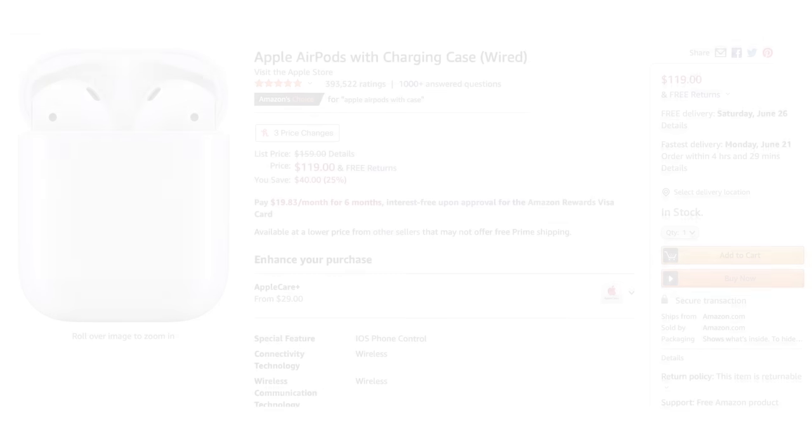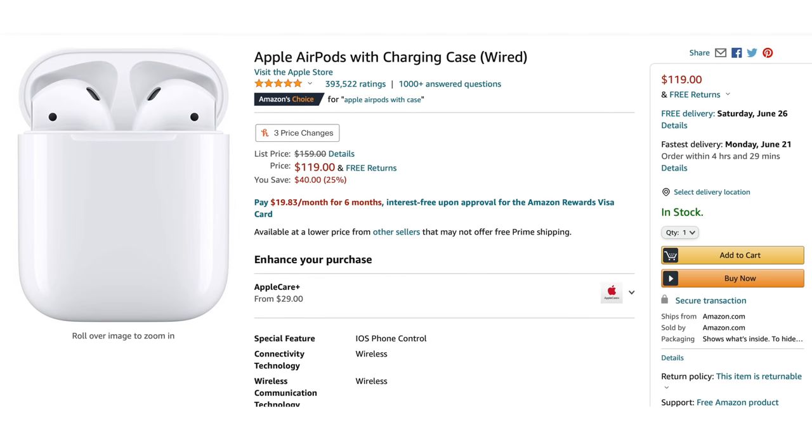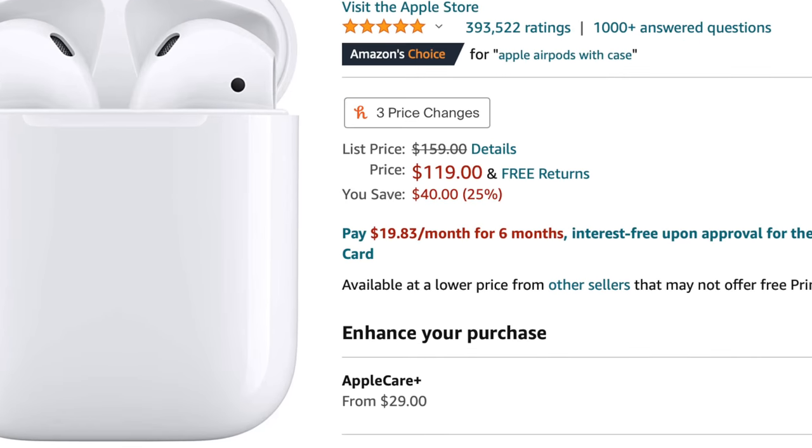The first item up for grabs are Apple AirPods with the charging case. These are marked down by 25% to $119. If you've been eyeing them, now's the time to get them — we all know Apple products don't go on sale like that.